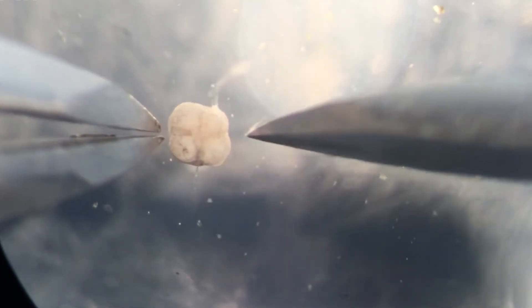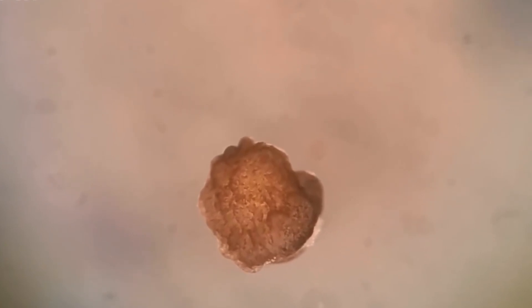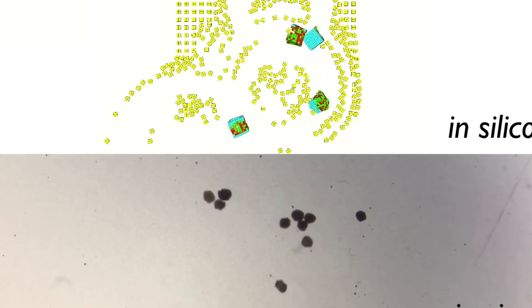These kinds of robo-organisms could possibly be the key to drug delivery in the body or greener environmental cleanup techniques, writes Deputy Editor Courtney Linder. They can squirm toward a target, self-repair, and push small items to a central location, all on their own.